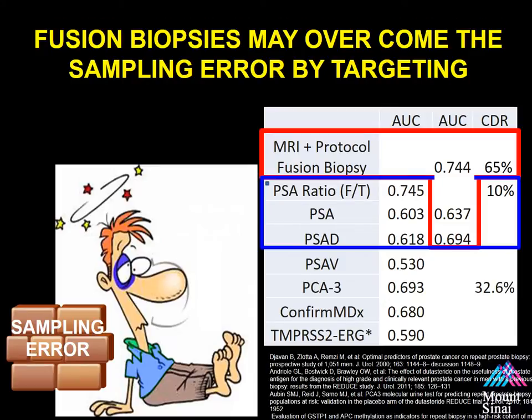In our series, we evaluated the performance of an MRI ultrasound fusion guided protocol biopsy predicting cancer in men with a prior negative biopsy, comparing it to PSA density and PSA. The area under the curve for MRI and a protocol fusion biopsy outperformed PSA and PSA density. The cancer detection rate in our trial was 65% versus published trials showing 10 to 32% using other approaches. These other approaches do not account for targeting — they stratify risk but don't tell the urologist where to biopsy.